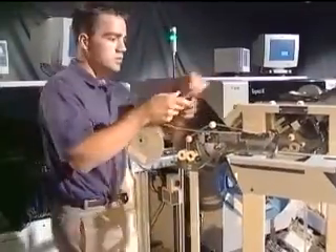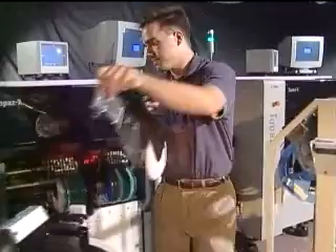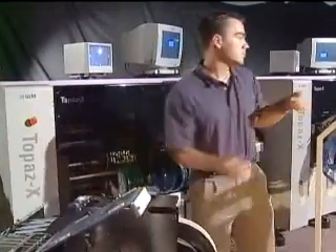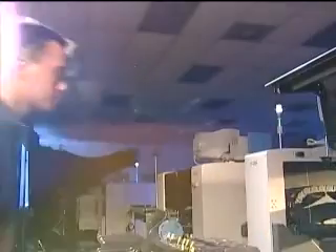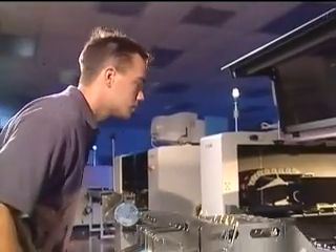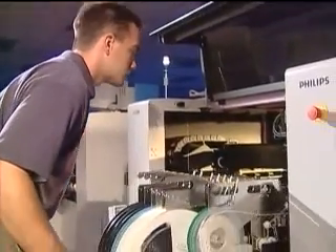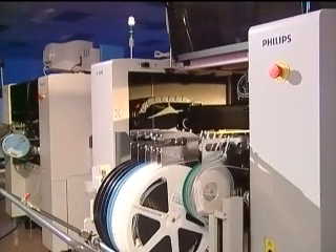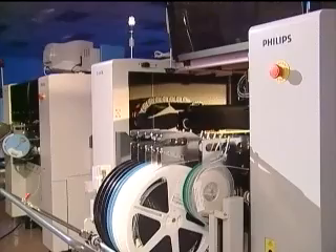With the GemLine feeder bar exchange system, feeder setups can be prepared offline and quickly wheeled into place. The system's high repeatability allows the feeder carts to be exchanged without having to reteach pick positions, even for SMDs as small as 0402s, thus minimizing changeover time.